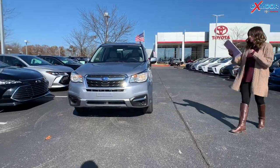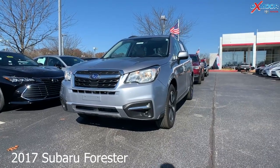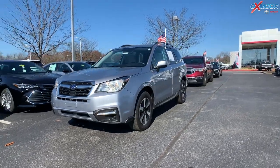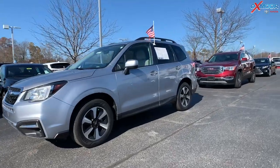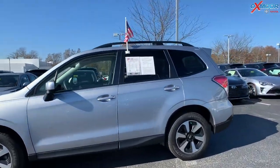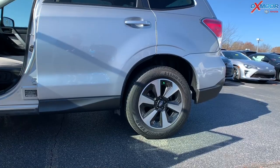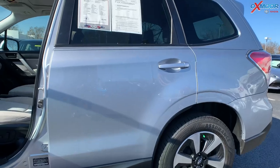This is a 2017 Subaru Forester 2.5i Premium. The exterior color is called Ice Silver Metallic. The vehicle was locally owned. It is all-wheel drive, has 17-inch alloy wheels, Bluetooth, and a backup camera.